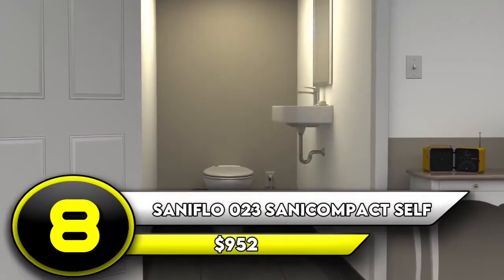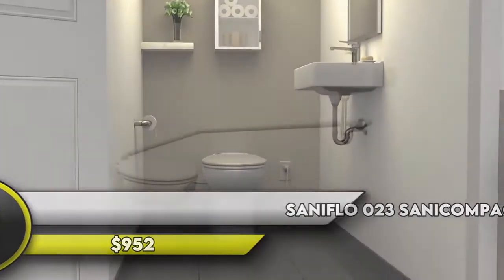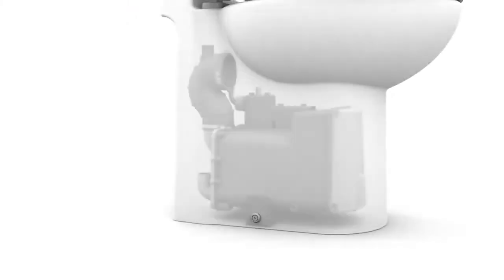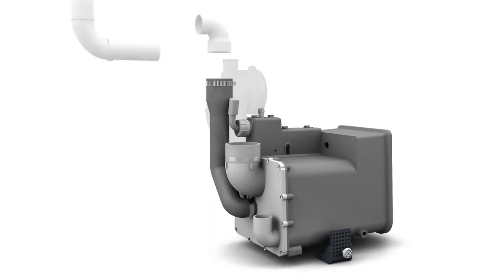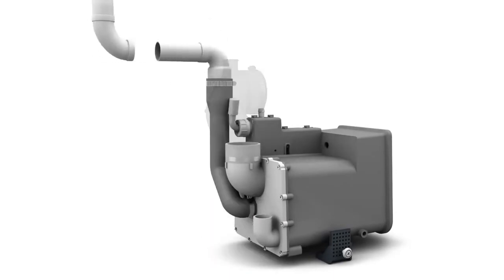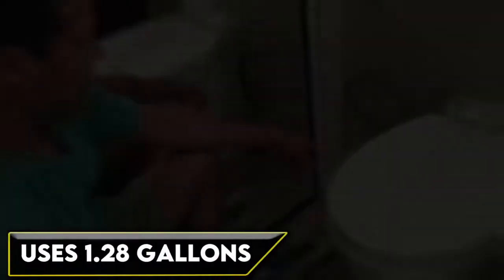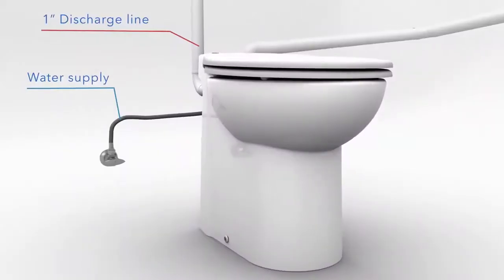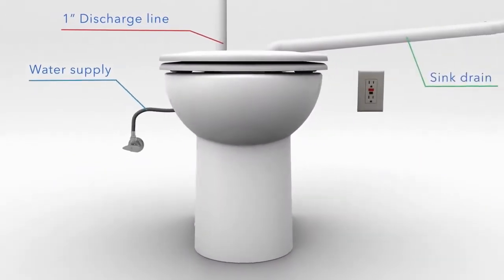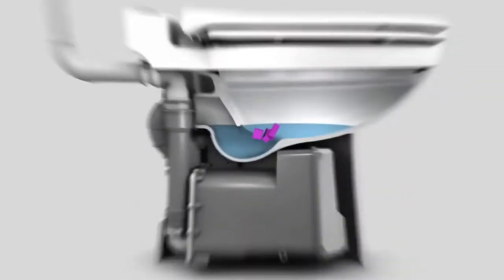Number 8: Saniflo 023 Sani Compact Self-Contained Toilet — $952. This self-contained toilet from Saniflo doesn't need a tank. It has a motor built into the toilet that takes care of flushing, which is why it only uses a single gallon of water per flush. It also has a slightly stronger flush that uses 1.28 gallons. Because it doesn't need a tank, this toilet is much smaller than a standard toilet, making it great for half-bathrooms or other areas where there's limited space. It's not suited as a replacement for a standard toilet, though.